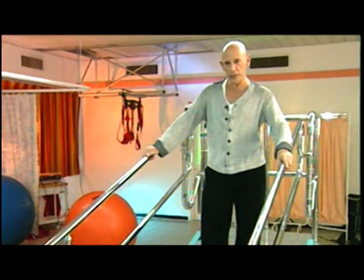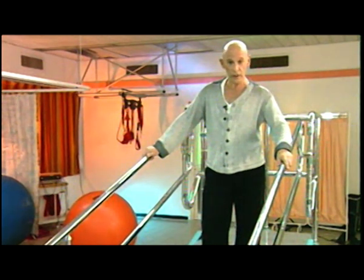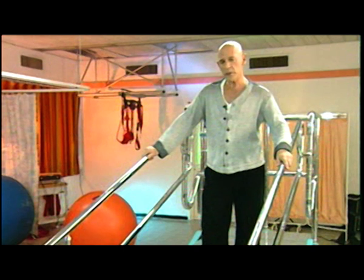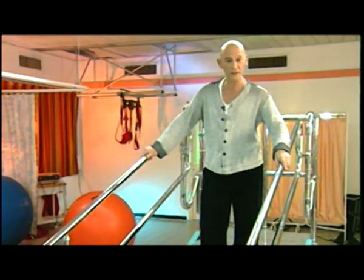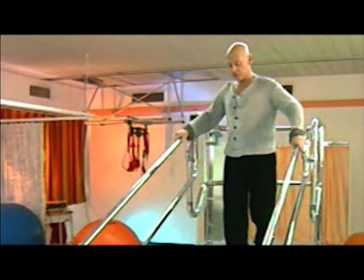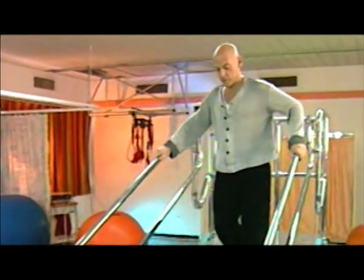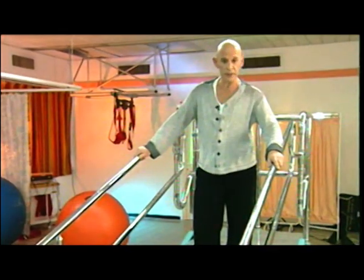I'm recovering from a heart attack. At first, I couldn't walk, let alone climb steps. Then they tried me on the DST. It was like being in a gym. On the first day, I was able to do one centimeter. By the fifth day, I was up to five. The DST really helped me.